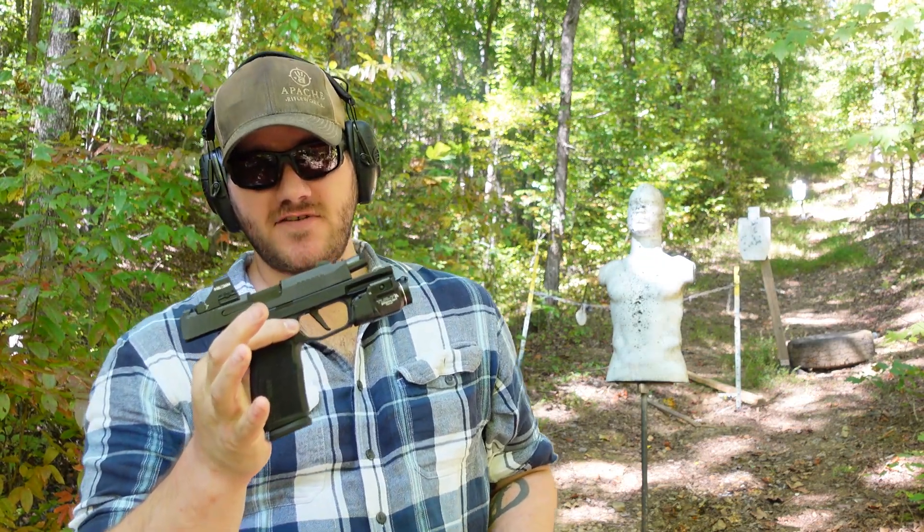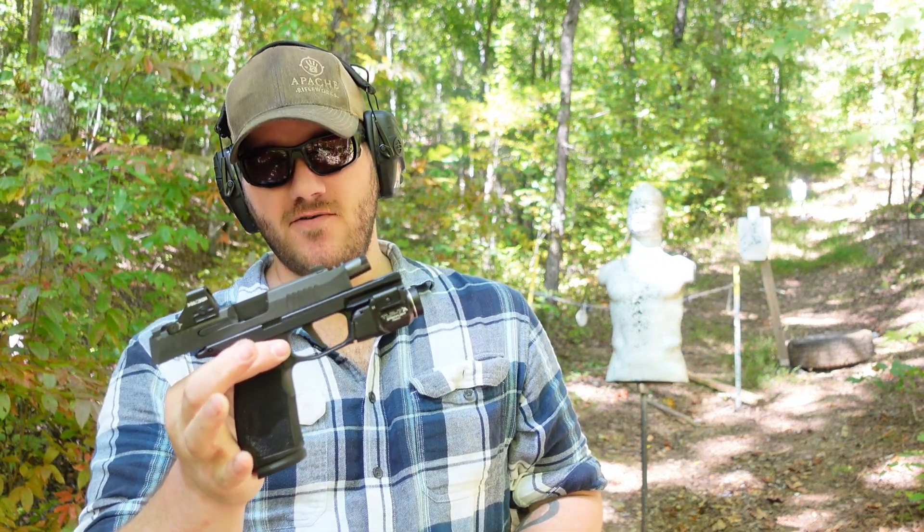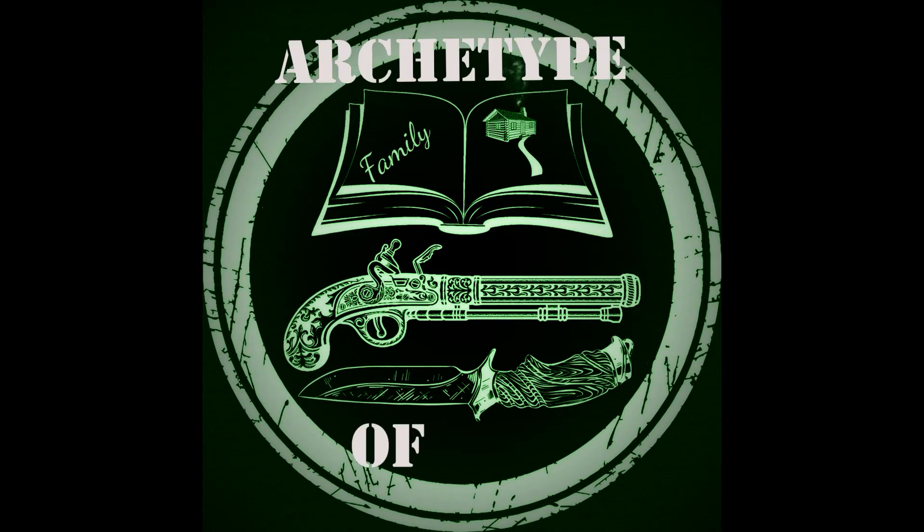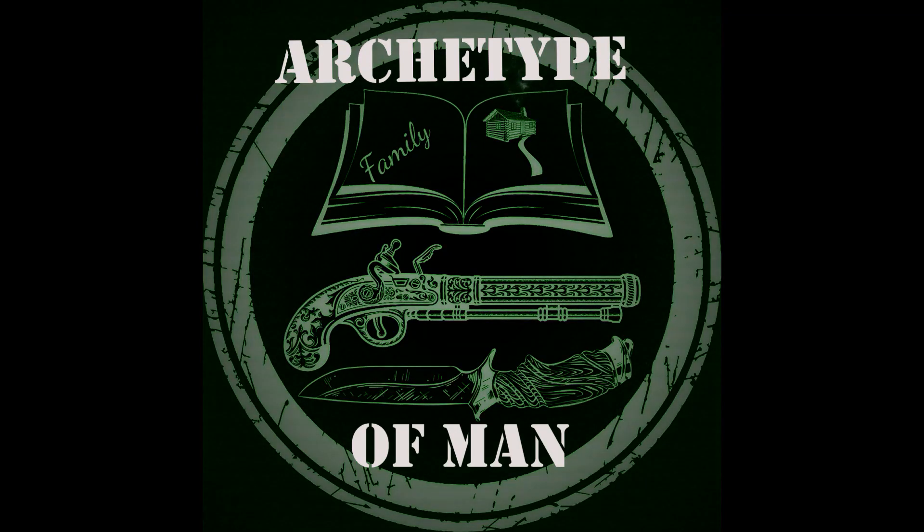The SIG P365X Macro. This has redefined concealed carry for me. Hey guys, welcome to the Archetype of Man channel. My name is Nick, and here — this used to be the Hungry Handgunner. Still some gun stuff, as you can see. Focus on things like survival and self-defense and gun reviews and things like that.